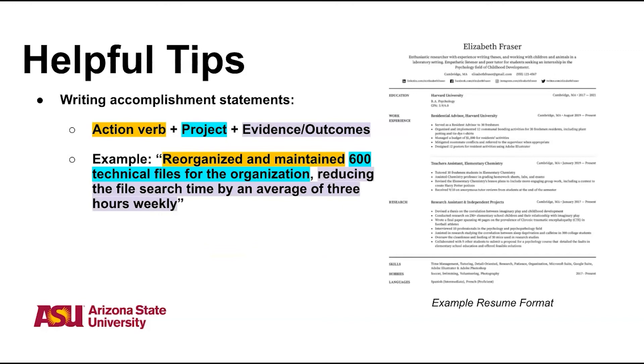As you describe what you've done for each point, be sure to include accomplishment statements. These are statements that include an action verb, the project that the action verb applies to, and an outcome. You can see the example on this slide. This type of wording will help show the active impact that you had in your experiences.